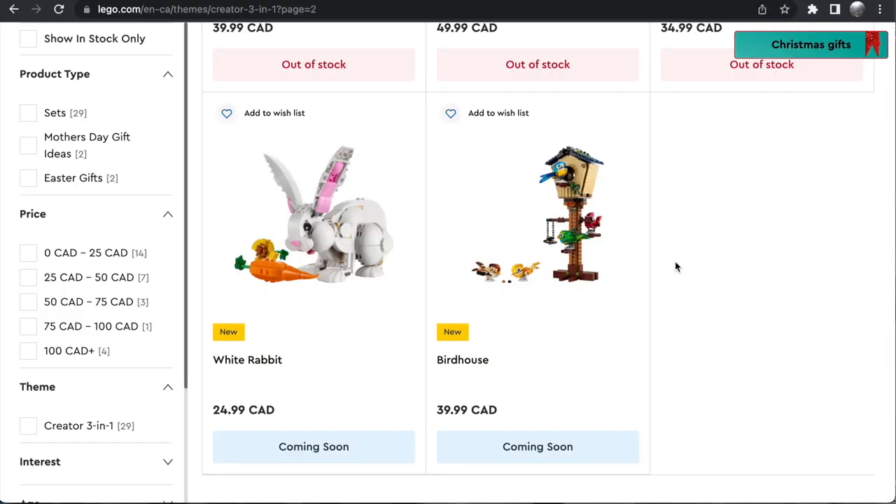How's it going, everybody? Nathaniel from Artsy Insight here. It is the big LEGO news day — all the new set images have dropped. In this video, I'm going to be covering the new Creator 3-in-1 sets.